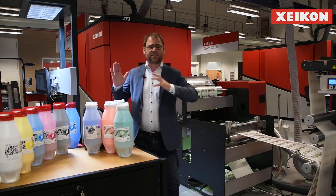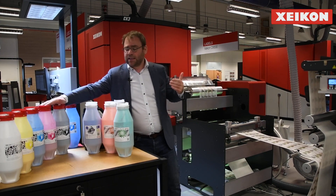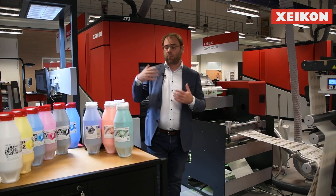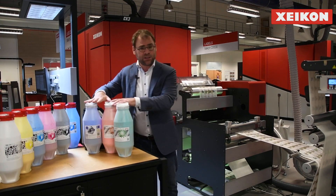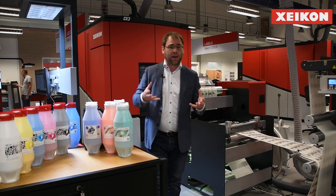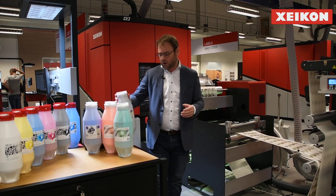Dry toner also gives flexibility in expanding your color gamut. The Cheetah press is equipped with five print stations: CMYK plus white. You can take any of those colors out — most commonly the white — and replace it with a gamut extension color like red, blue, or orange to expand the gamut in a specific area. You could also replace it with a custom color, such as a custom-specific gray made for a particular customer.